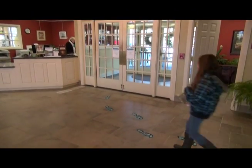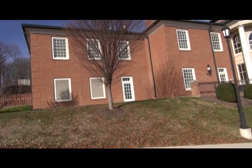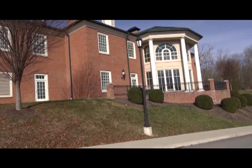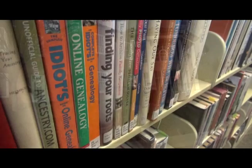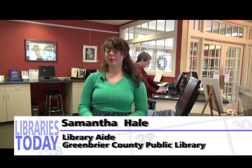Back here at the Greenbrier County Public Library at the circulation desk. With us now is Samantha Hale. Sam, thanks for joining us. My primary responsibility is providing patron services, especially in circulation. Any materials patrons need access to — both in print and online — or any other services like sending faxes, making copies, that sort of thing. That's who they come to. So you and everybody else at the circulation desk are really the face of the library.